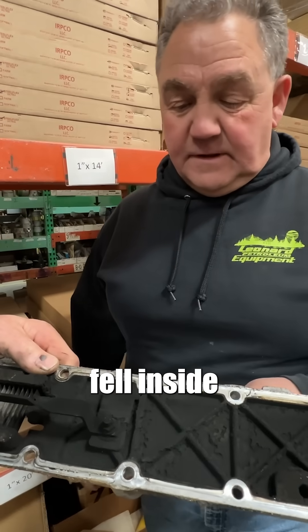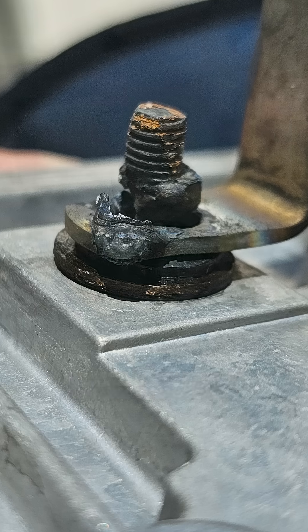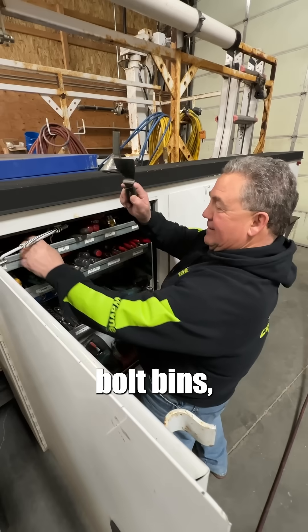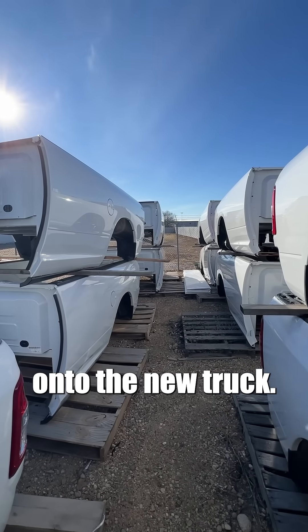This nut and the rest of the bolt fell inside the intake. It cost me a little over $60,000 because I bought a brand new truck and then had to move all the bolt bins, toolboxes, and lift gate off that truck onto the new truck.